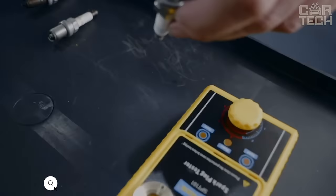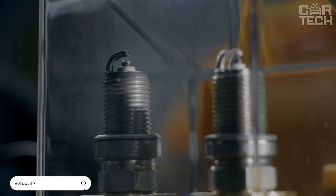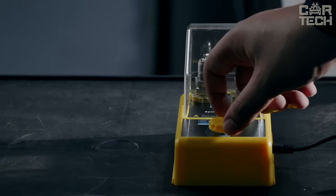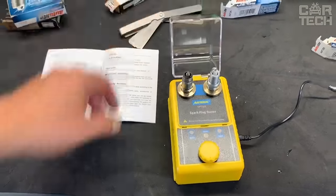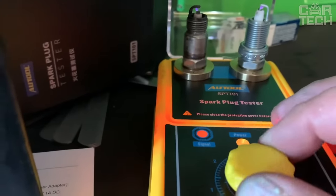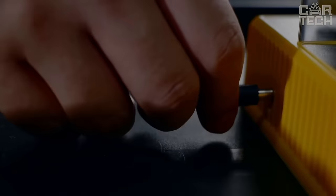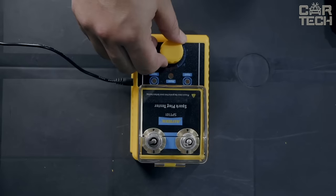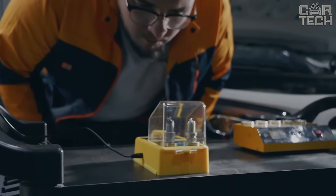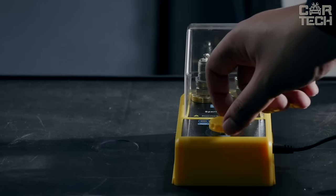A spark plug tester will help you quickly diagnose a breakdown in your car. If you have unstable idling, stalling during acceleration, or pops from the exhaust pipe, the problem may lie in a damaged spark plug. To check them, wait until the engine cools down, then unscrew the spark plugs and screw them into the tester. The tester is connected to the electrical network and by turning the knob, a breakdown test is performed. The compact device will not take up much space in your garage and will help you quickly determine the cause of unstable car operation.